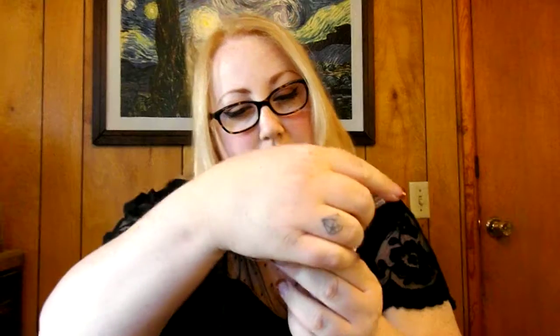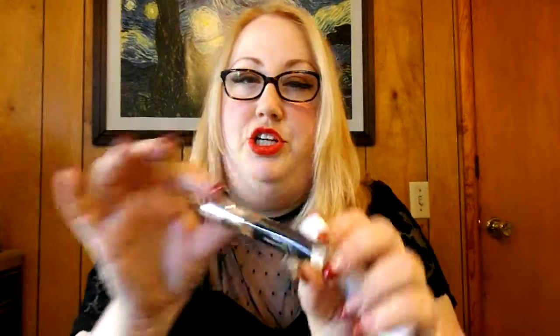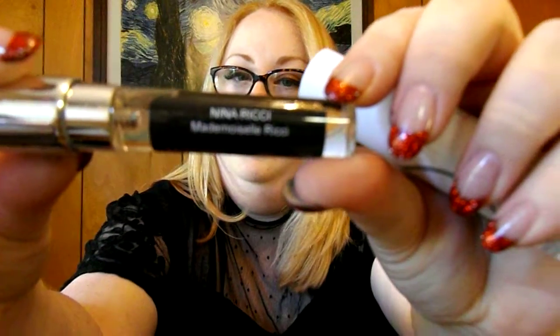This one is Nina Ricci Mademoiselle Ricci. Mmm, that's nice. It's very light.